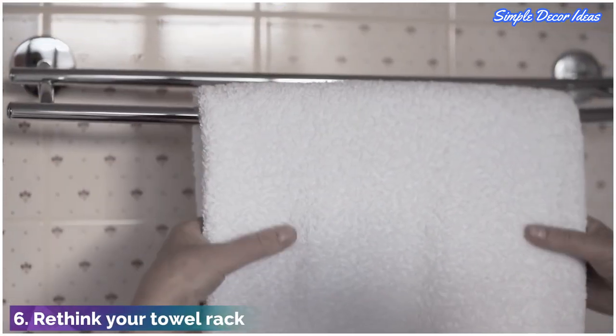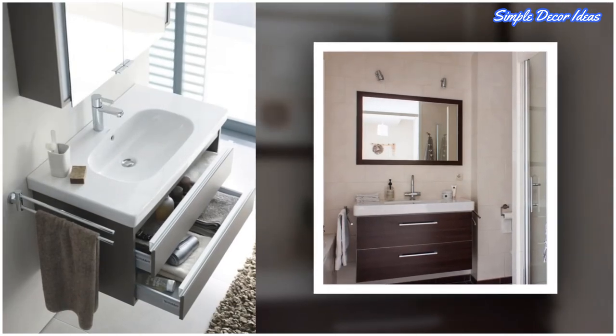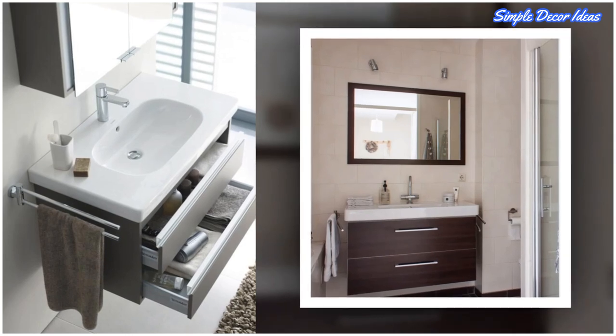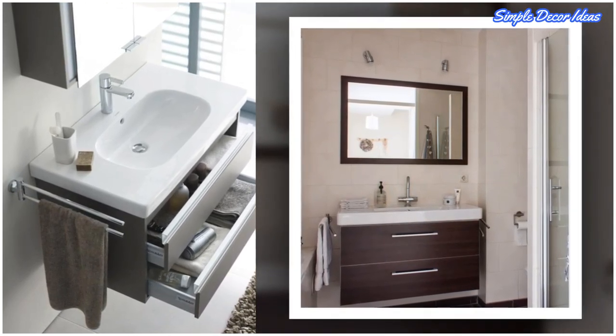6. Rethink your towel rack. Most bar towel racks take up horizontal space, but this shows how swapping them out for a vertical version can save on space. This also allows you to make the most of even the tiniest corners in your bathroom.